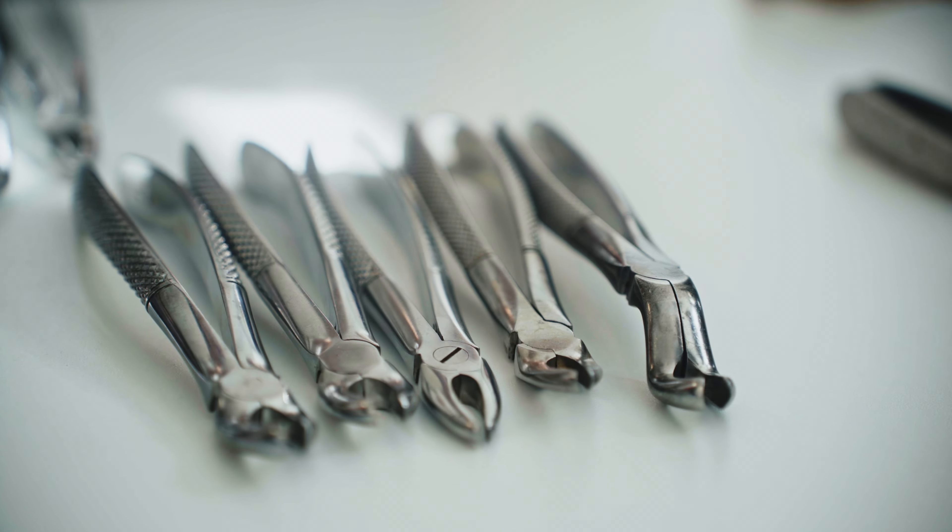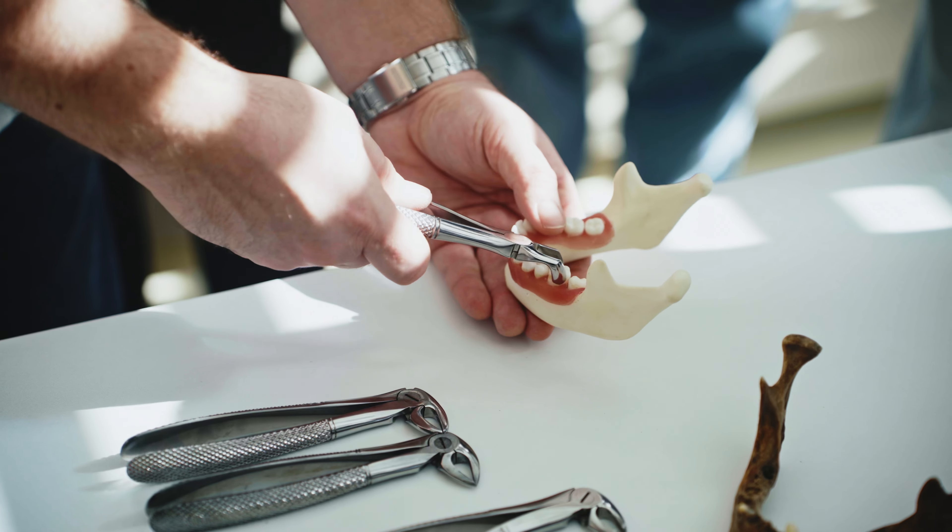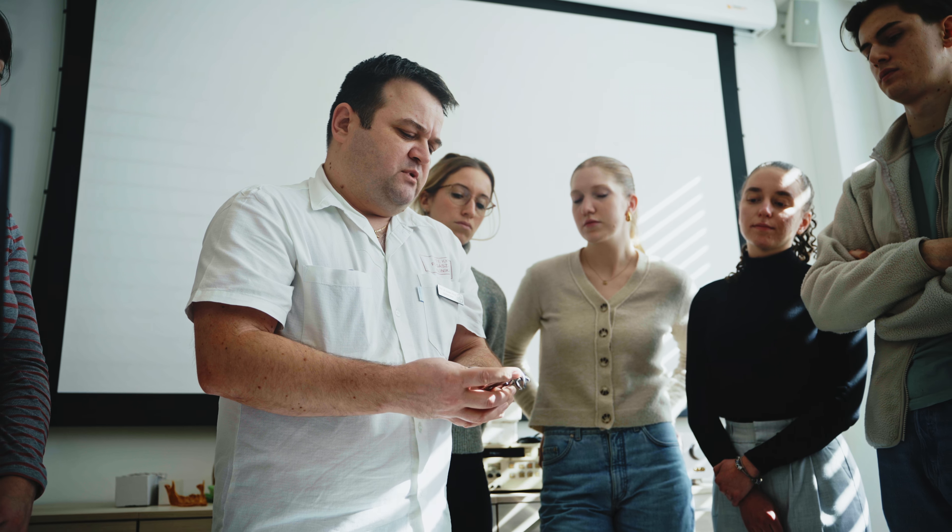It's like building a house — you need a sturdy base before you add on the exciting features. During the basic module you will get to make your own impressions and fabricate dental splints, and you'll also learn about the basics of dental care.